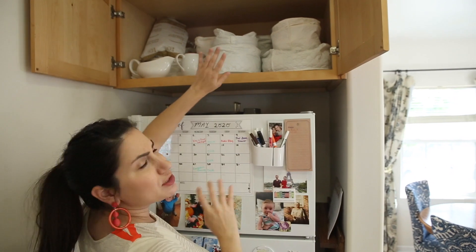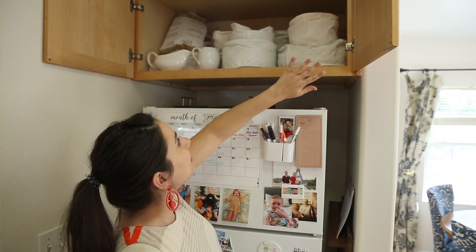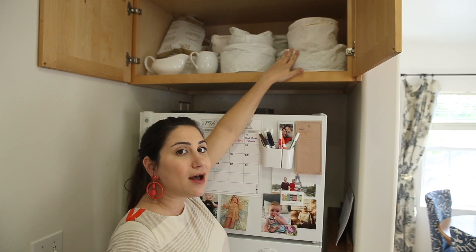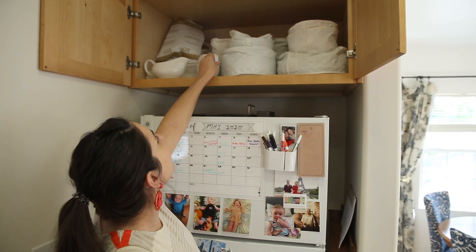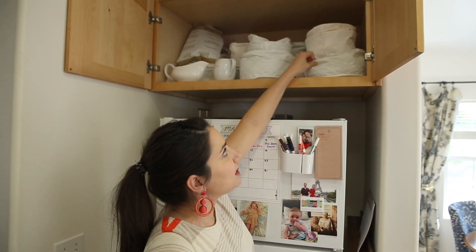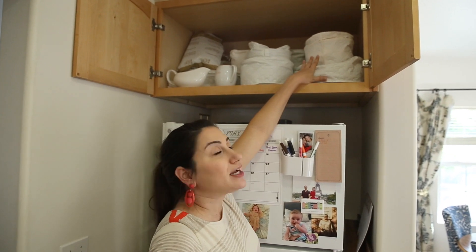Above the refrigerator — a lot of times people don't know what to store up here. This is where I keep our least frequently used china. I've been blessed with two china collections, one from my mom and one from Jeff's grandmother, so all of those live up here along with a gravy boat and a little creamer pot. These china storage cases are really inexpensive and available at Bed Bath and Beyond and Amazon — they keep the dust out and keep everything organized and safe.